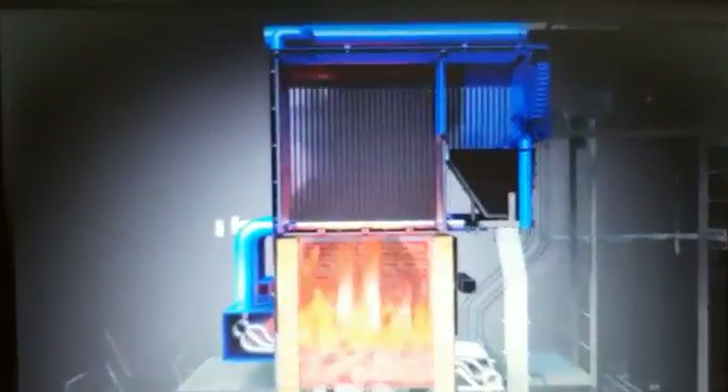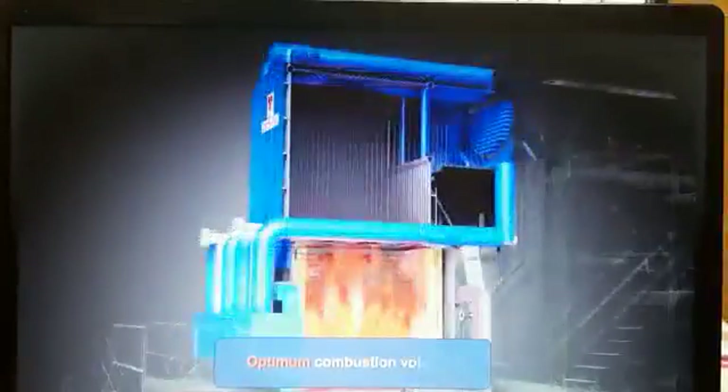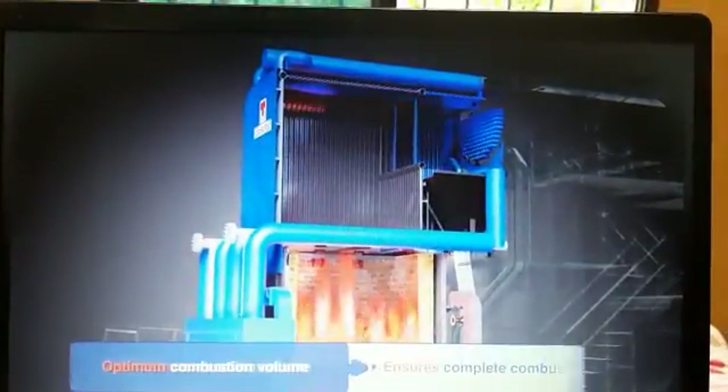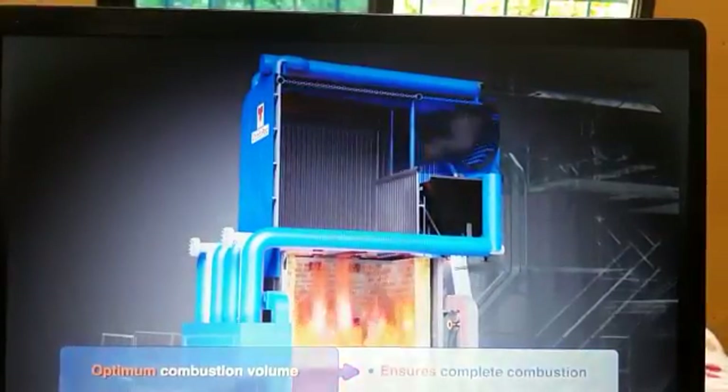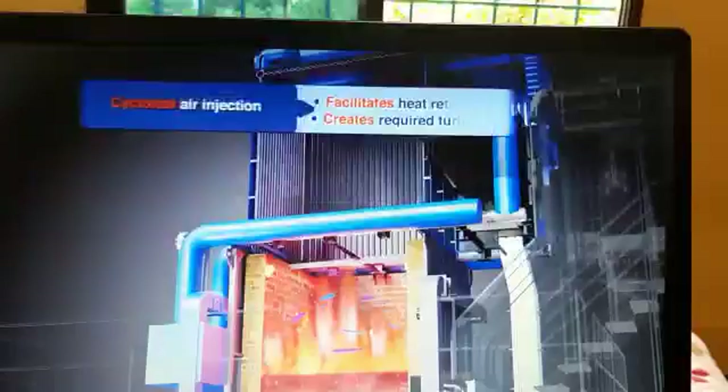The furnace provides the best environment to optimize time, temperature and turbulence — the 3Ts of combustion. This is achieved with optimal combustion volume, retention of heat with refractory brick, and cycloidal injection for secondary air.